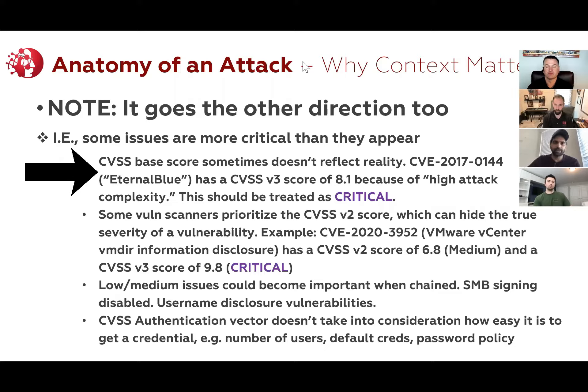Let me give some examples. Everyone's probably familiar with EternalBlue. The actual CVSS V3 score for this is 8.1, which is high. And that's really hard to believe because this has been commonly exploited. It immediately grants remote code execution privileges as system on Windows boxes that are vulnerable to this. This should be treated as a critical. The reason it's flagged as high is because of high attack complexity. Now that may have been true at the time it was published, but there have been so many exploits for this — it's in Metasploit, it's commonly exploited.